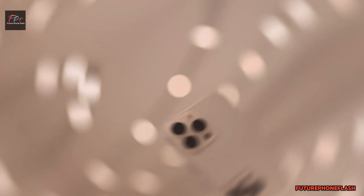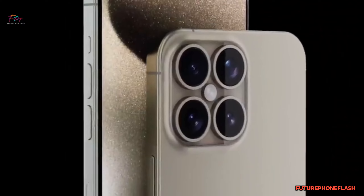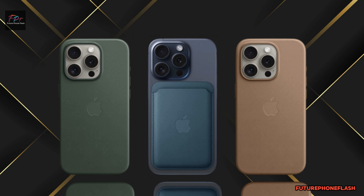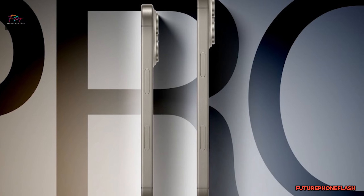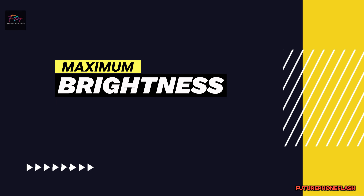Picture this: a typical brightness of 1,200 nits, surpassing the iPhone 15 Pro's 1,000 nits. This means your everyday viewing experience is going to pop with vibrant colors and sharp details, maximizing brightness.